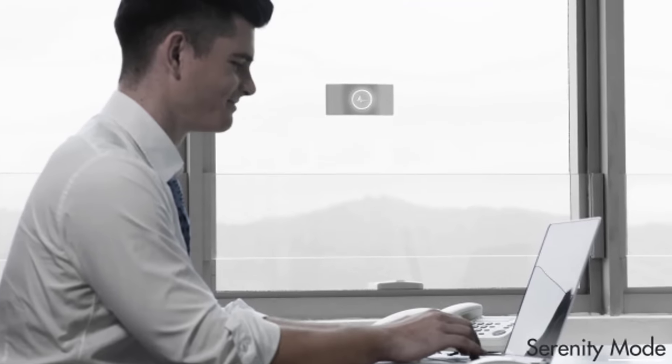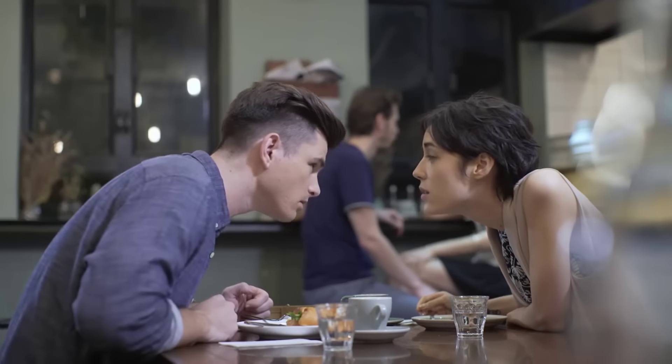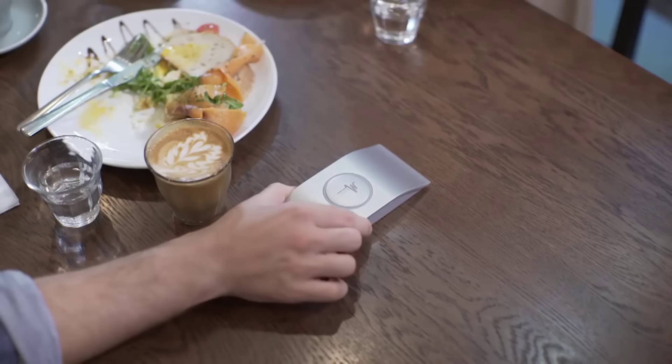With Muzo, you can turn every area into your own personal place. The mood, the environment, the privacy — all of this is under your control now. It is an experience no other device has ever supported.